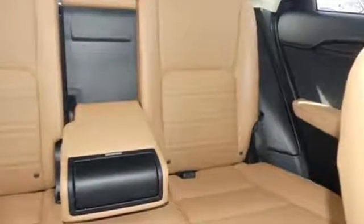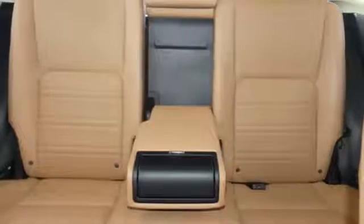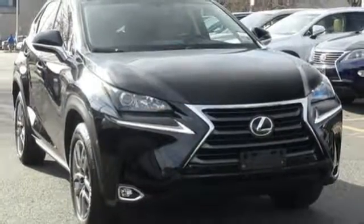Motor Trend states the NX's ride is first class, a strong engineering feat for a vehicle with such a small wheelbase. Lexus inspired design, relentless innovation, incredible performance.